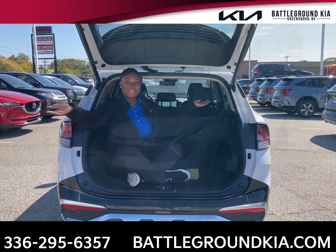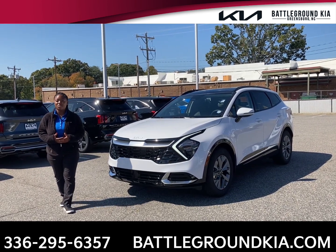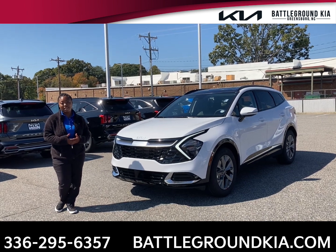Look at all this trunk space. Thank you for taking a look at the 2023 Kia Sportage SX front-wheel drive with me. Don't forget to come down to Battleground Kia.